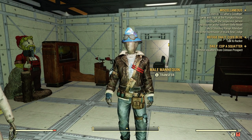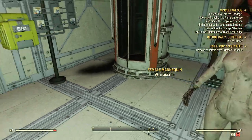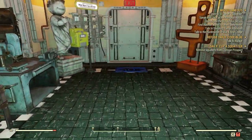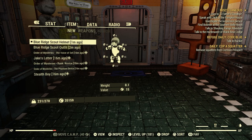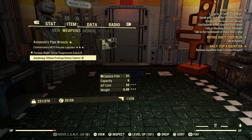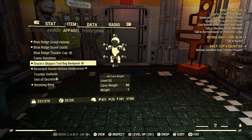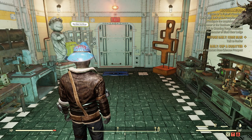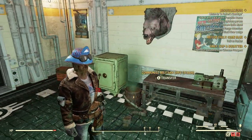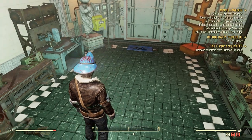Blue Ridge Scout Outfit. Blue Ridge Helmet. Pretty cool. Let's go put it on my character. Helmet. Outfit. Go over here to apparel. Let's take this camel bandana off, take off the backpack, take off the jetpack. There we go. Nice. I really like the outfit.